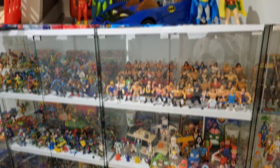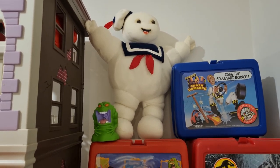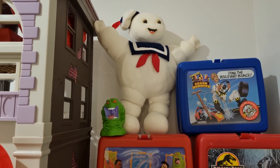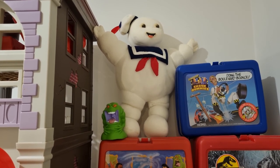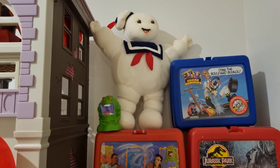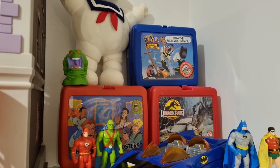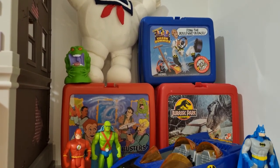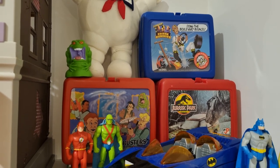Let's kick things off in the top corner here. First up we've got a recent pickup, the Kenner Plush Stay Puft Marshmallow Man, which I only just picked up last week. I didn't realize it had glow in the dark features until I got it in my hand, so that's really cool. And then we've got a few of my lunchboxes — I love these 80s and 90s lunchboxes with the thermoses, and I'm trying to find one for each of the vintage action figure lines that I collect.